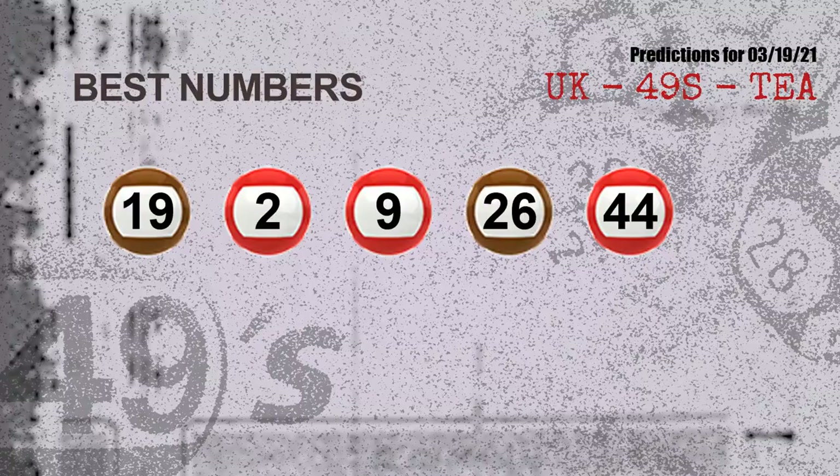Now the most exciting part of this video is coming. We find out some numbers for you with the best chance to win the next draw — they all match the following ones and colors. The best five numbers to win next draw are: 19, 02, 09, 26, 44.